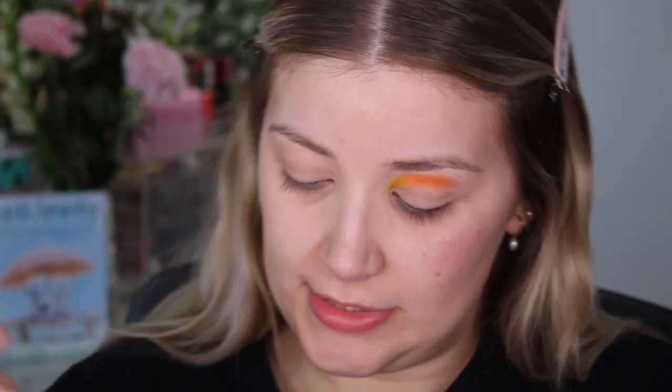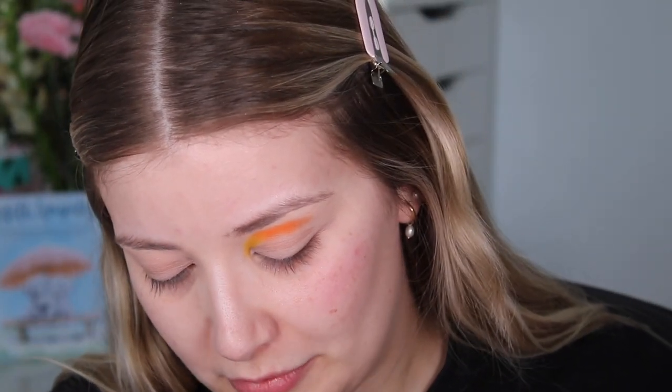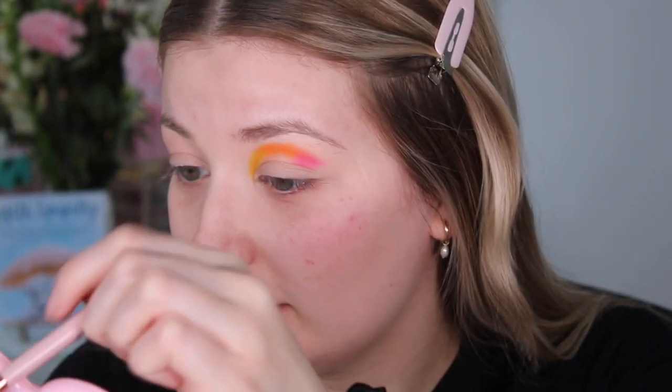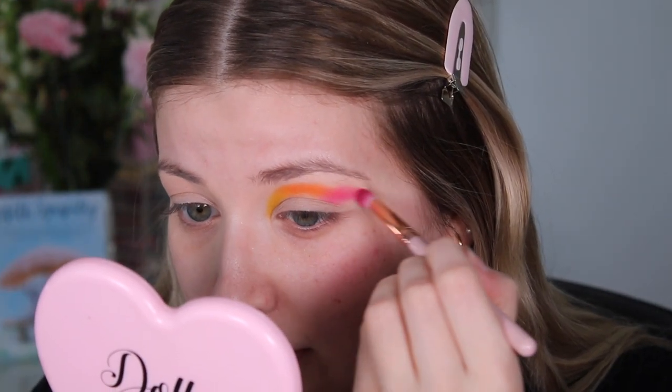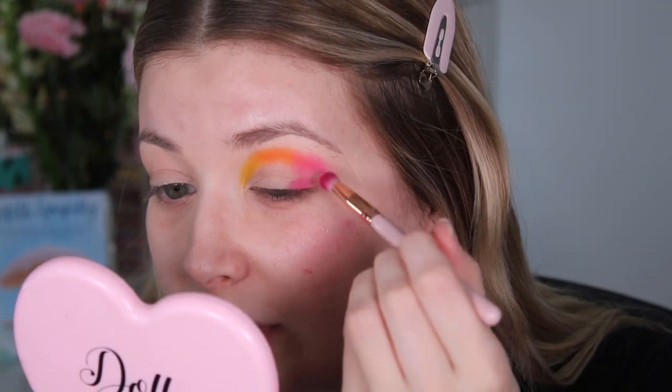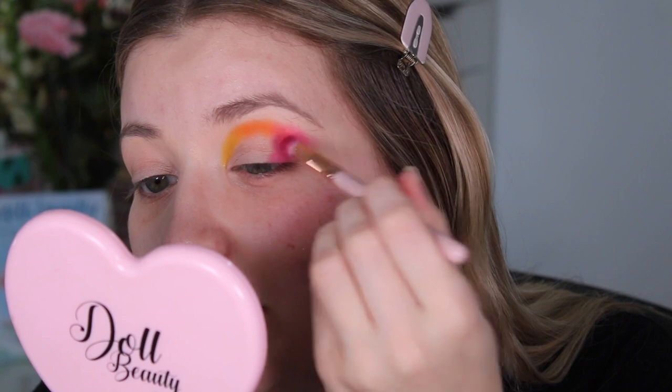Now that we've got that down, I'm going to go in with an even bigger, fluffier brush — this is a Spectrum A12 brush — and we're going to go into the Love Machine shade, which is this bright pink. I'm going to blend that in and flick it out like we did on yesterday's Chandler palette, because I think that just looks the best. This is also going to be packed on the outer part of the lid. I'm just lightly packing the color on to get my placement right first, then we can always blend and build back up.